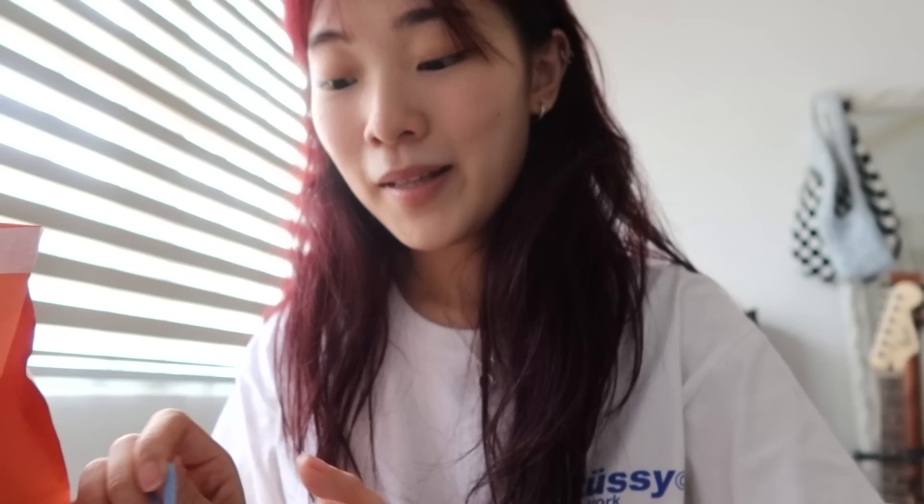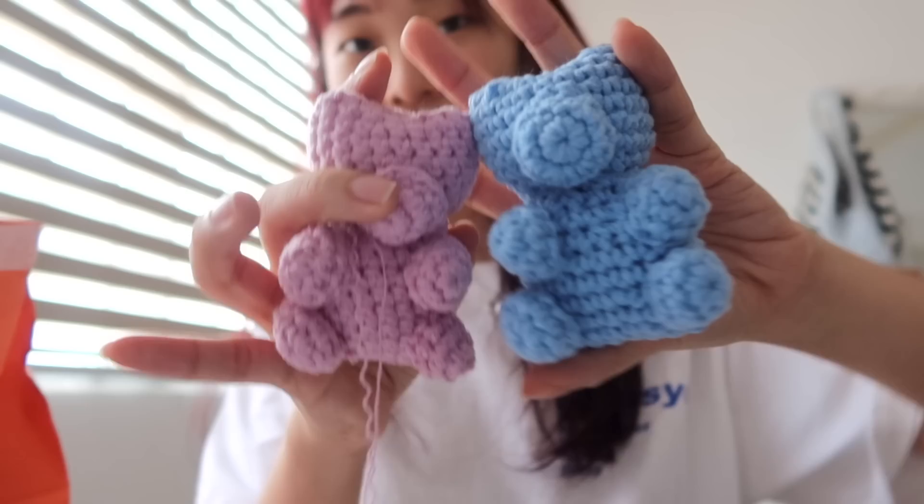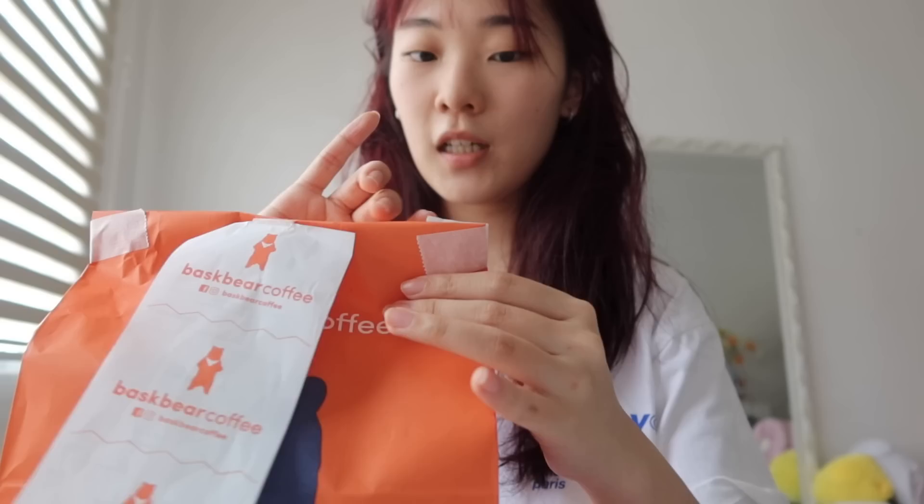I'm almost done with my gummy bear but I'm trying to fix the head shape because it looks a bit weird. I also made another one in blue — so this is what it's supposed to look like. Actually it doesn't look that bad! So I made a pair and I'm also planning to make a bunch more.